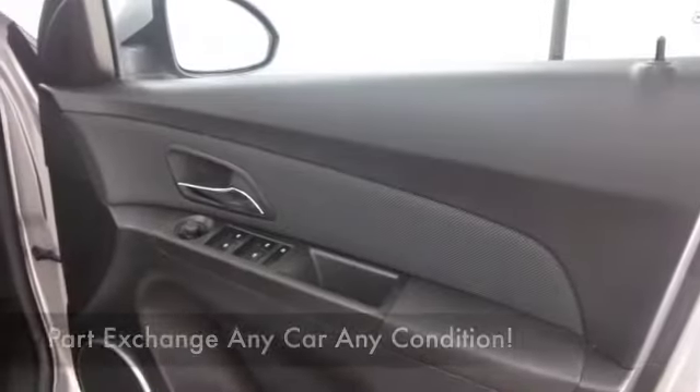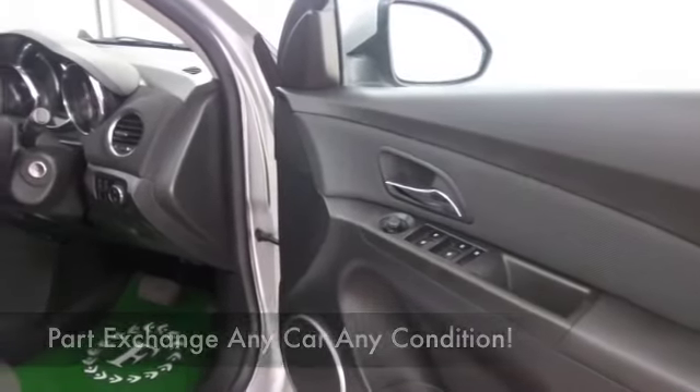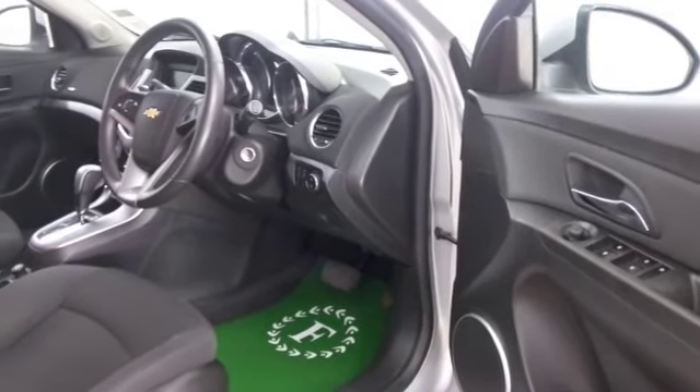A nice cloth interior, it's very comfortable, we have air conditioning, CD, cruise control, electric windows so everything's in place, and nice alloys as well.